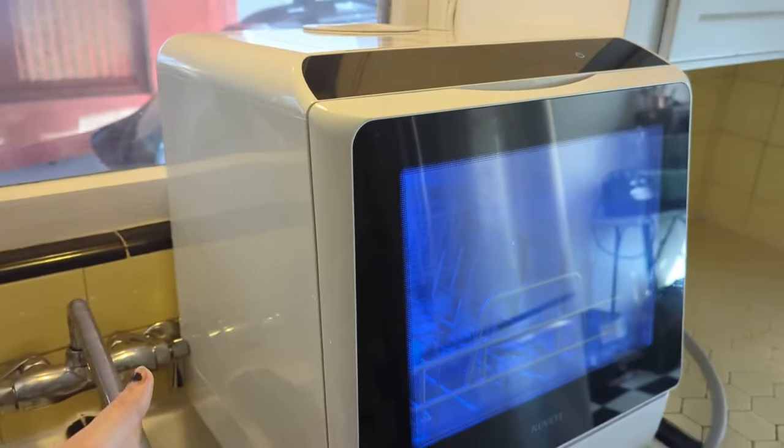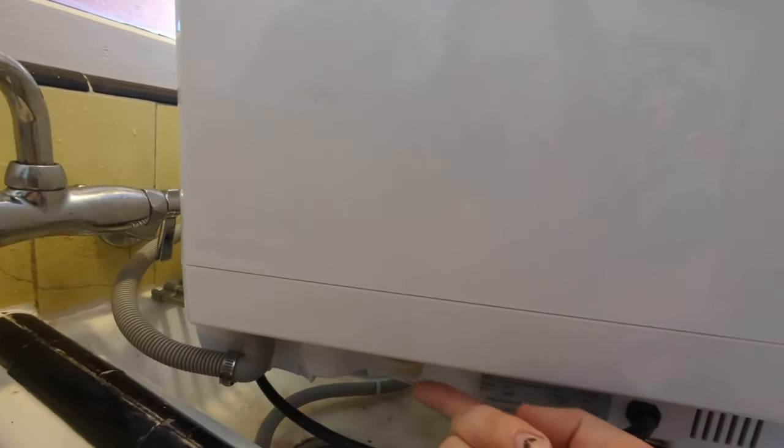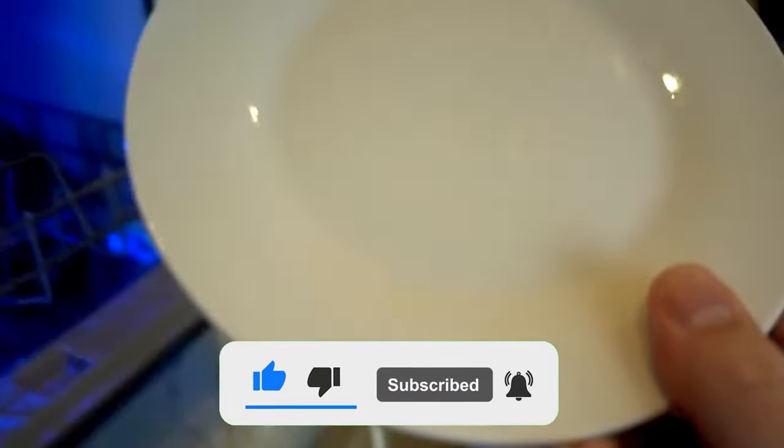Still searching for the perfect portable dishwasher? Don't give up just yet — we have more coming your way! Make sure to subscribe to our channel and hit the bell icon so you can stay updated when we release new videos.